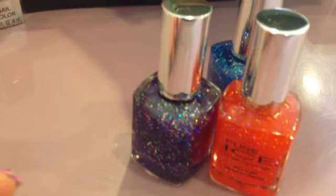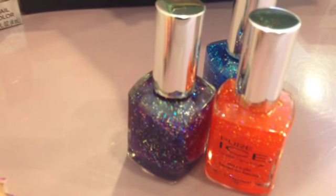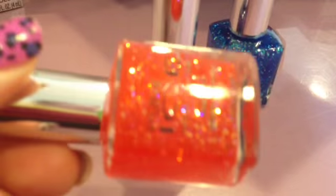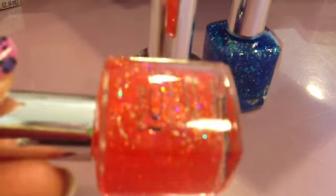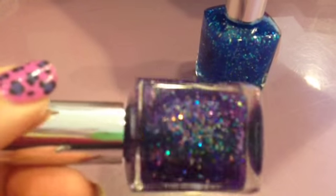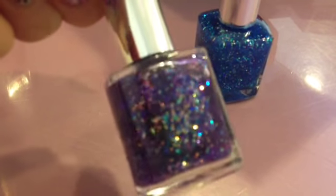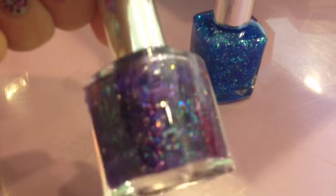I got these Pure Ice polishes back when they were like $1.92 — they've raised the price to $1.28. Rosy Glow, Purple Haze, and Blue Rue.